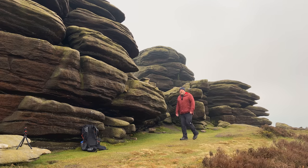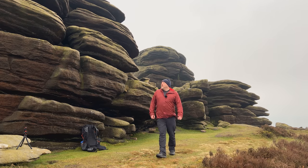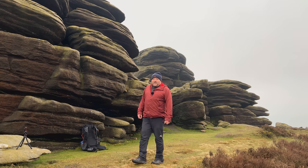I've camped here quite a few times. It's one of my go-to places when I don't want to have to drive too far or have a massive hike in. Perfect for testing gear really.